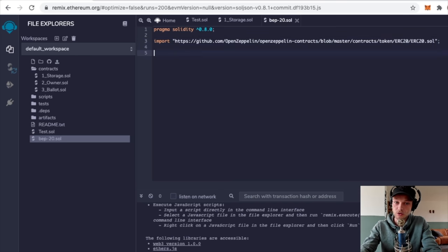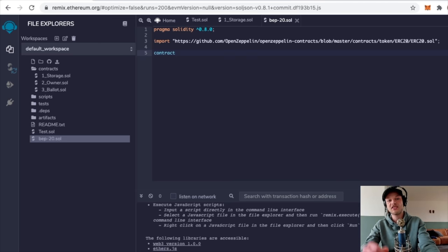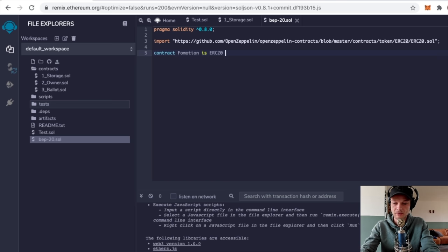Press Enter twice again to leave a blank line, then type 'contract' followed by a space and the name of your token. I'll call mine FoMotion - you can call it whatever you want, so think carefully because this is going to be the name of your coin. Then type 'is ERC20' followed by a space and the opening curly brace.